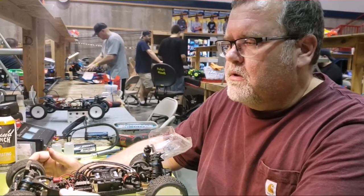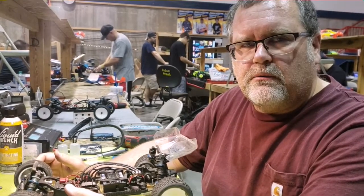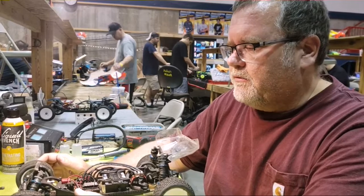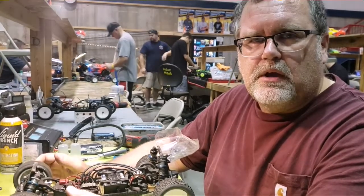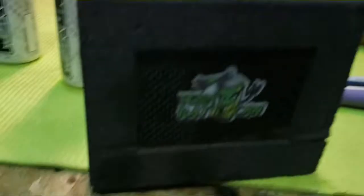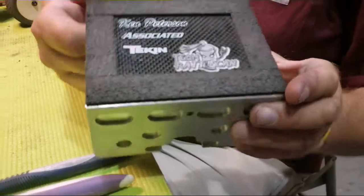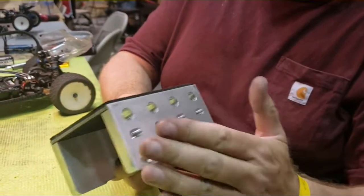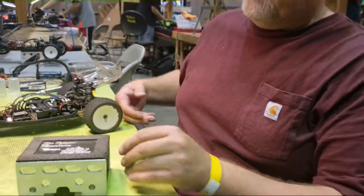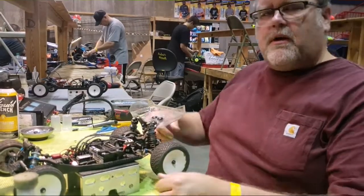Any sponsors you want to mention? Definitely want to thank Team Associated for the opportunity to represent the B6.1 — it's been running phenomenal all throughout the series. I also run the Tekken speed controller and motor combo, so definitely thank you to Tekken. And I should thank Team Rattlekin — these are the 3-in-1 car stands with diff building on this side, shock building on this side, and it's also a car stand. Really nice — shows off a little bit of bling in the pits as well.